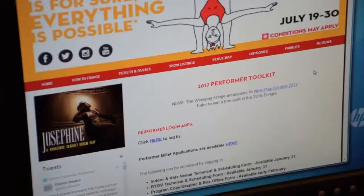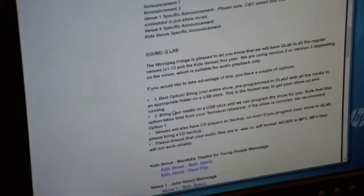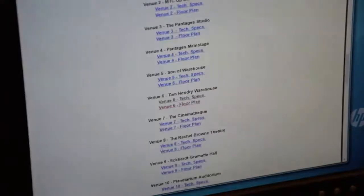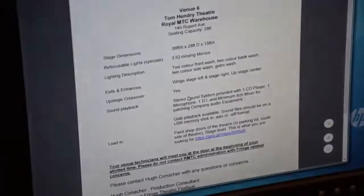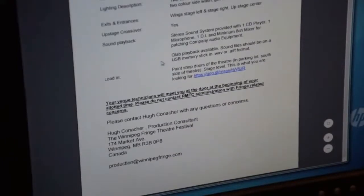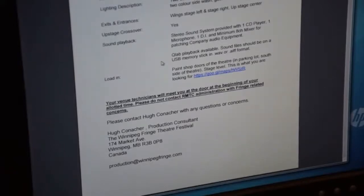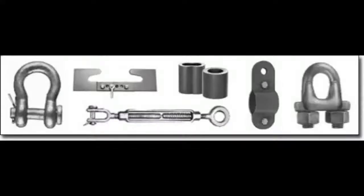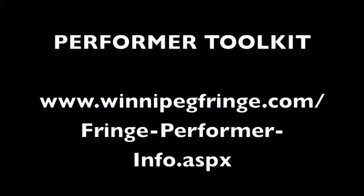Step one: go to the performer toolkit and find your venue plans and specs. The plans will tell you the spatial details of your assigned venue for the purposes of blocking your show in rehearsal. The specs will tell you what the plans can't: what refocusable lights or specials are available, a description of the lighting as hung, crossovers, entrances and exits, sound playback available, and where you have to go to load in. If what you need isn't listed, you have to provide it yourself, including any hookup or power cables or rigging for things hung from pipes. Check with Fringe production to see if something is feasible. The Winnipeg Fringe Festival does not provide projectors — if you need one, there may be other groups in your venue also needing the same equipment and you can arrange to share a rental.